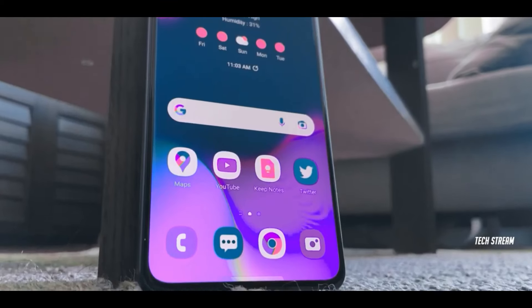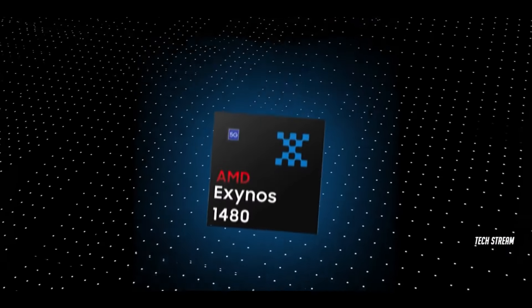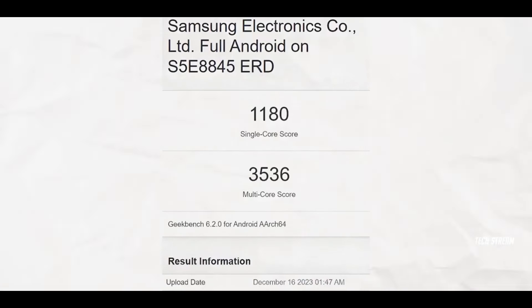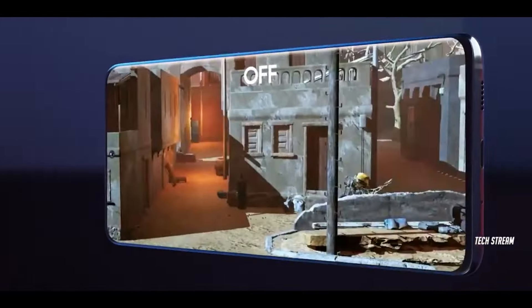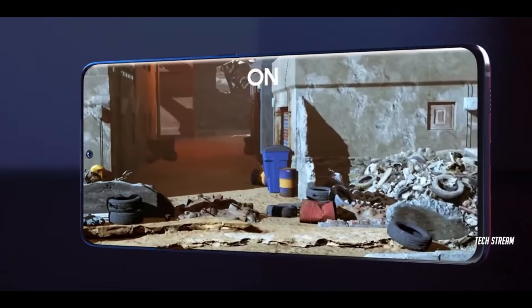Under the hood, the Galaxy A55 will be powered by Samsung's new Exynos 1480 chipset. This will bring a significant boost in performance compared to previous A-series phones. It has eight high-performance CPU cores and the powerful AMD RDNA2-based Xclipse 530 GPU.